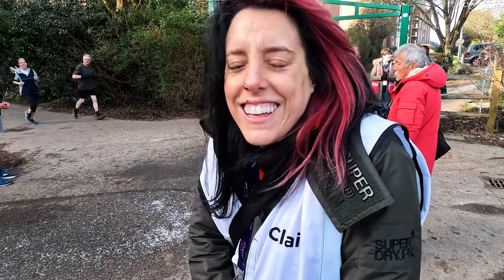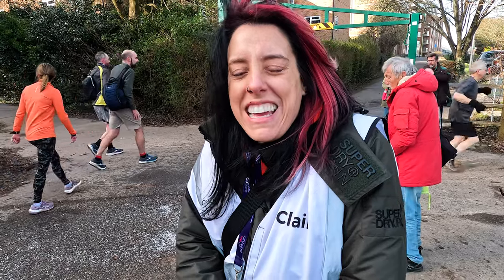Well done! My name's Karas. Why do you run parkrun? What's important to you about parkrun? It gets me up in the morning and makes me feel less guilty about eating cake.